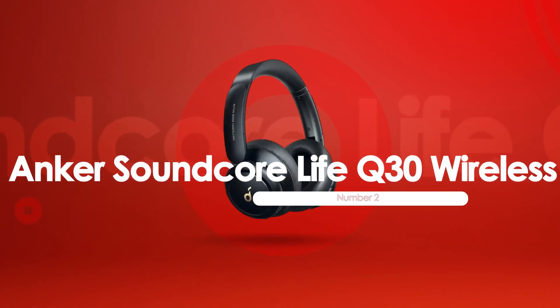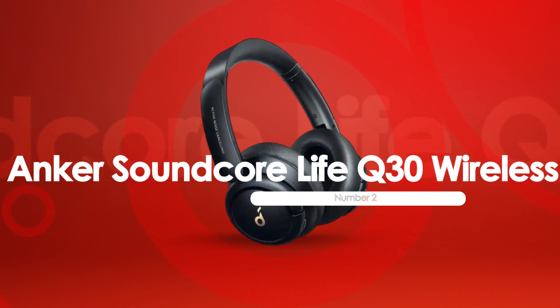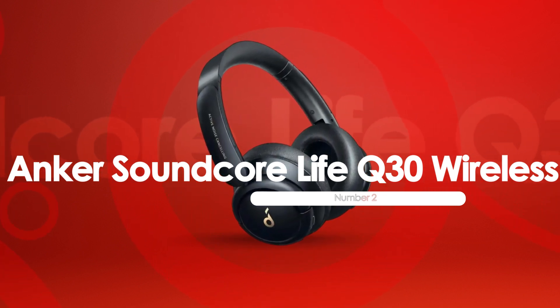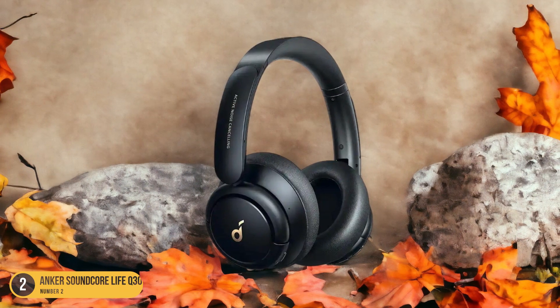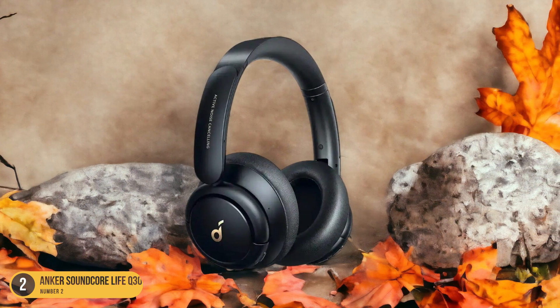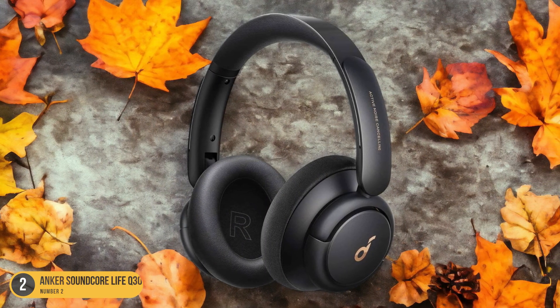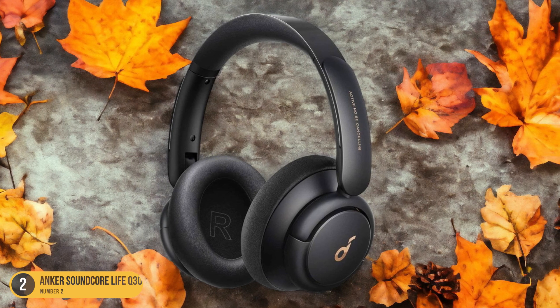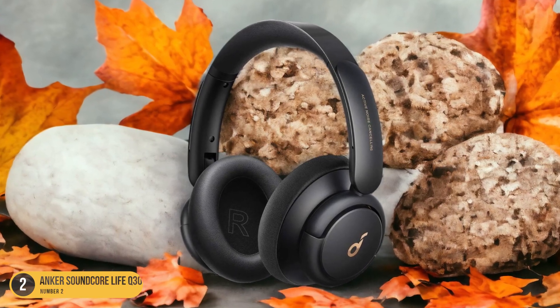At number 2, we have the Anker Soundcore Live Q30 Wireless, best for long battery life. The Anker Soundcore Live Q30 Wireless headphones stand out for their exceptional battery life, making them a top choice for users seeking long-lasting wireless listening experiences. With over 44 hours of playtime on a single charge, these budget-friendly over-ears are perfect for long trips or extended workdays without the need for frequent recharging.